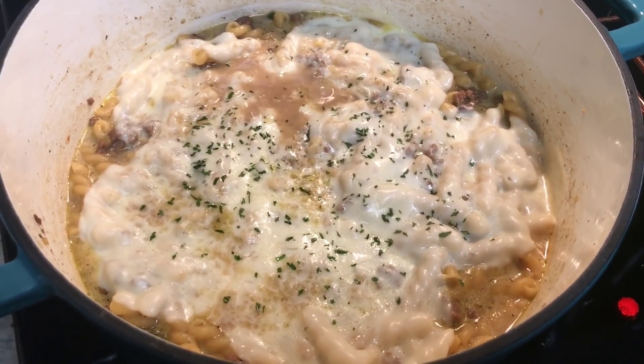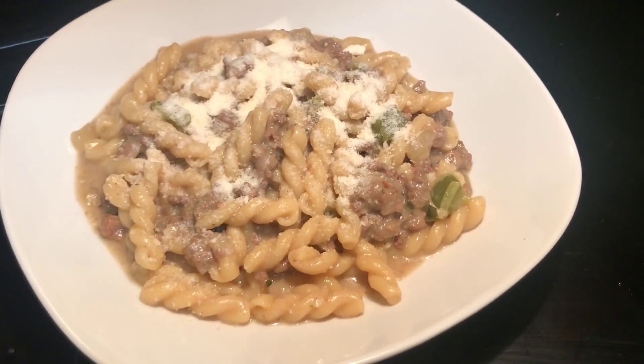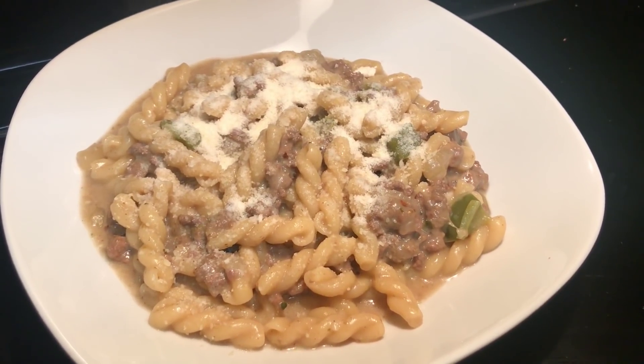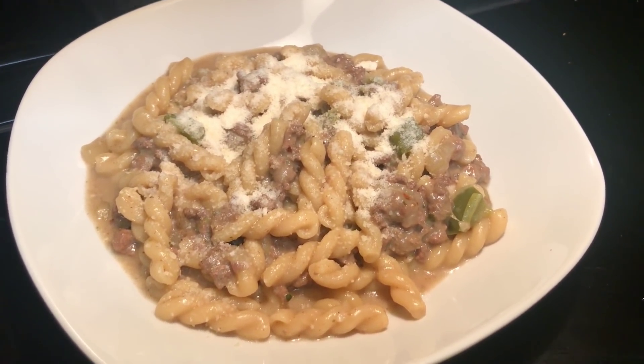This is what it looks like with the cheese all melted, and this is it plated up. Everything tasted delicious. I will link this recipe below and I hope you try it and like it too.